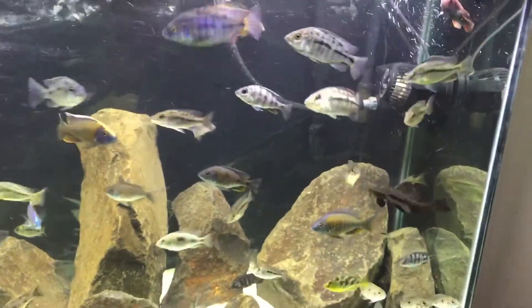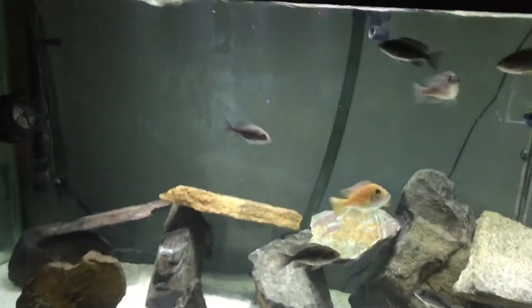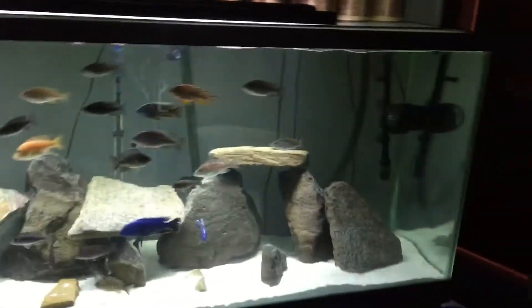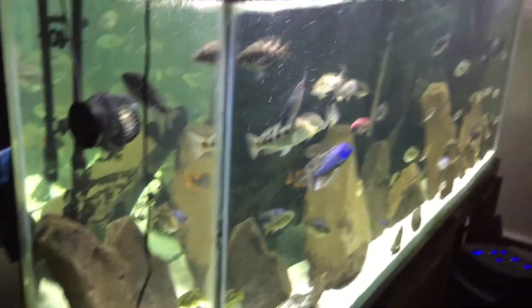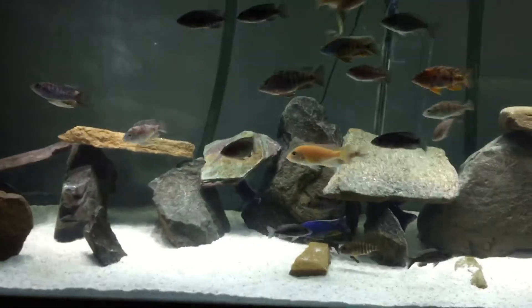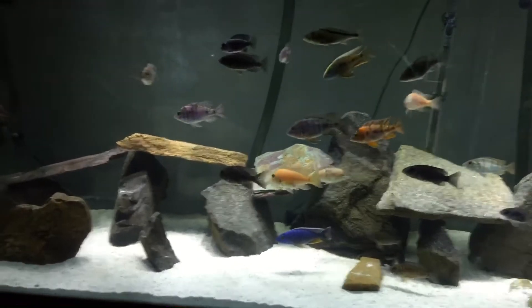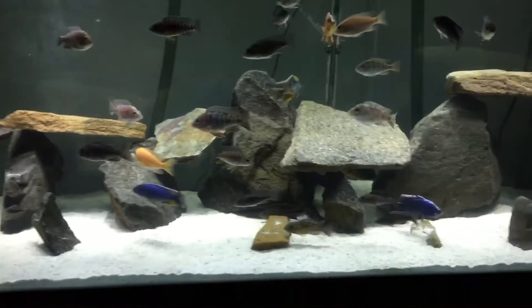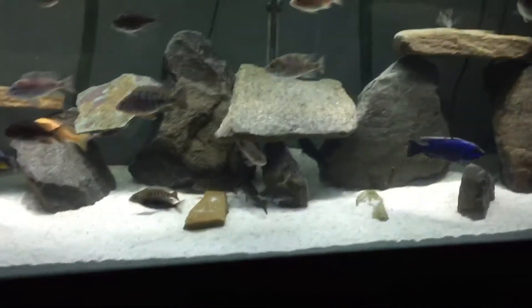This is a little breeding project we've got going on. There's another tank here with a lot of breeding groups in it. This is a 150 gallon tank; this one over here is a 180. There's some Dragon Blood in here and some Bi-Color 500.